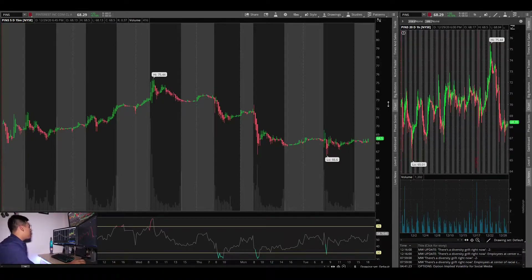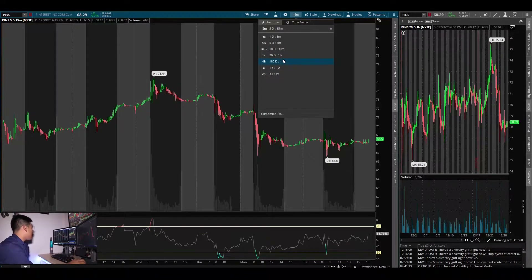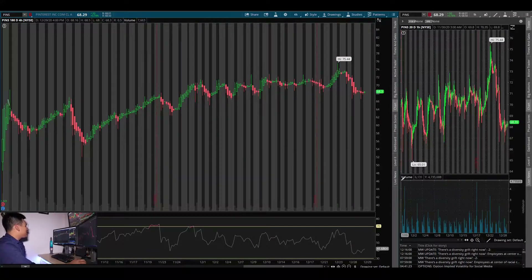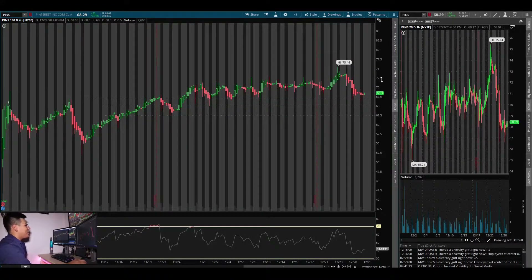Today we're gonna be looking at PINS — Pinterest's ticker. Right now we're under the 15-minute chart, but as y'all know I like to trade on my one-hour and four-hour. The reason I like PINS is it looks like it's coming down to test these supports. I love buying supports and dip buys because they're more likely to work out in my game plan, and if they don't, it's less money to lose.